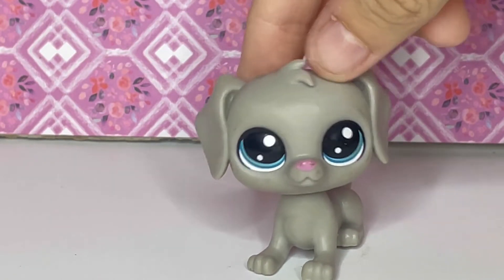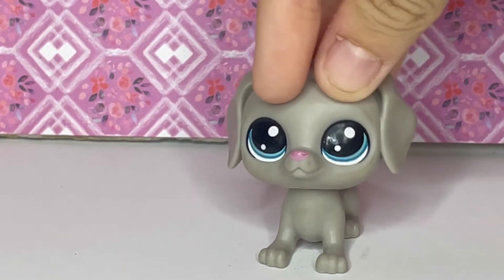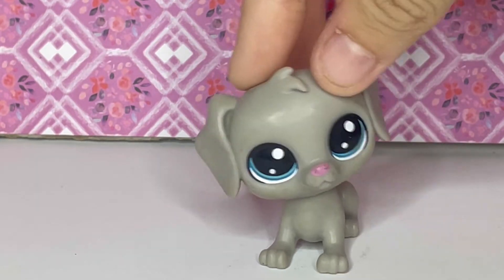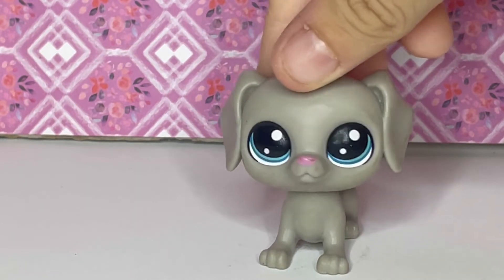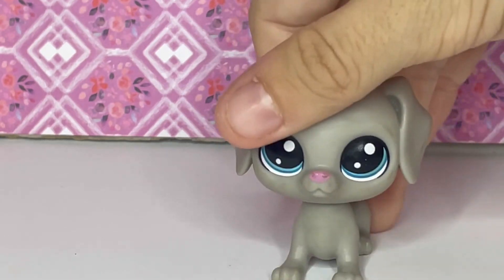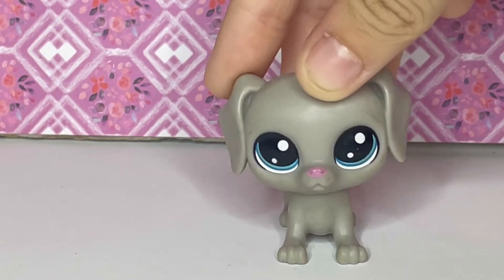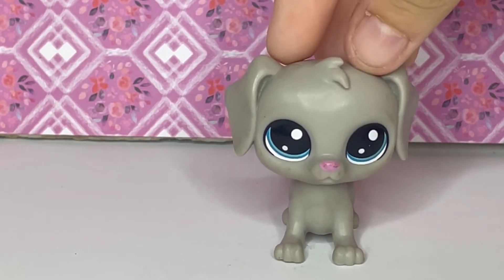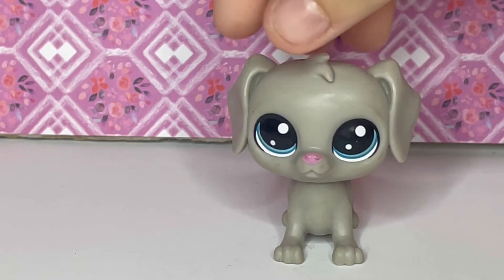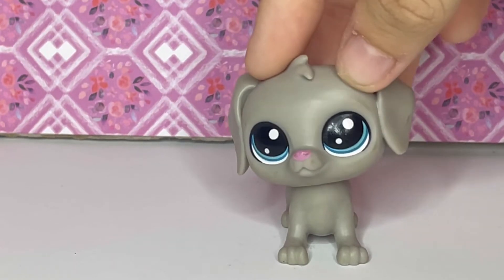This next one my cousin gave to me — she found it and bought it for me because I had been looking for it everywhere and couldn't find it. I opened it on my old channel and I love this LPS so much. I love the cute little body and the fact that he's a little mailman — he came with a little mailman hat and a little mailbox. My cousin actually had one herself and it was too special to her to give up, so she bought me one so we could both have one.